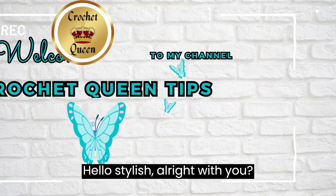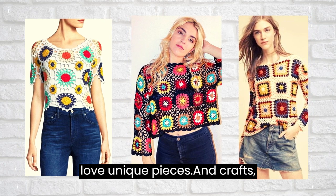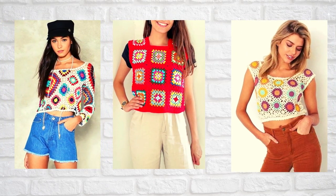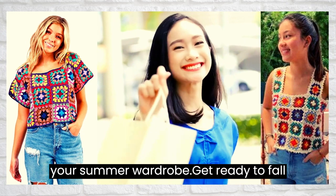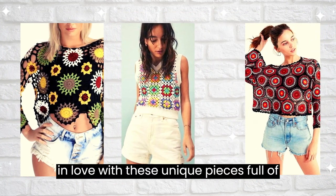Hello, stylish! All right with you? If you are a fan of crochet fashion and love unique pieces and crafts, you've come to the right place. In this video, I'll show you how square crochet tops can be the missing key piece in your summer wardrobe. Get ready to fall in love with these unique pieces full of personality.